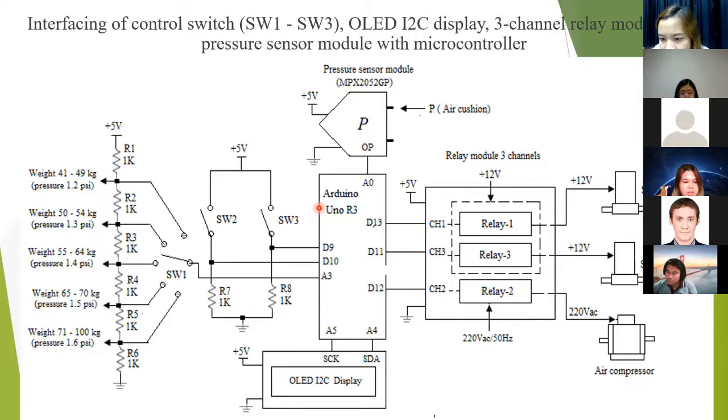A control switch (switch 3) is used to set the deflation of the air cushion. This switch connects to the power supply via relay 3, which supplies direct current to solenoid V2. This causes solenoid V2 to open, and as a result, the air inside the air cushion is released through this valve. The pressure sensor module measures the air pressure inside the cushion and converts it to an electrical signal for the microcontroller. If the measured air pressure equals the set pressure, solenoid V1, solenoid V2, and the air compressor stop working, and air is trapped in the cushion.